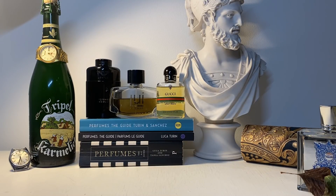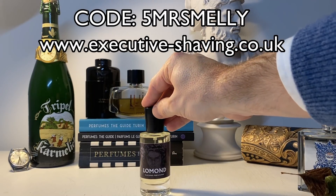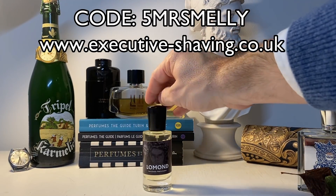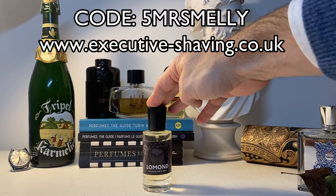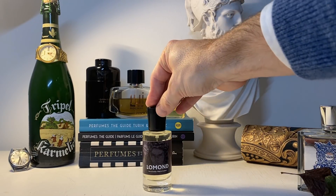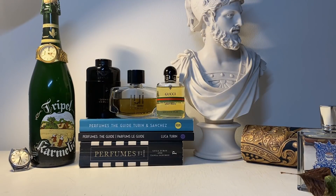Before we get into that, don't forget I've got a code for you guys - it's a new code now. It's 5MrSmelly, all one word with capitals, and that gives you 5% off at the Executive Shaving website here in the UK on all the fragrance products they sell there. It's a great place to buy very affordable and in many cases really low-priced fragrances that are really great. The Xtro line of Italian fragrances are excellent, and Le Monde by their own brand - think of a cross between Beau de Jour and Rive Gauche Pour Homme by YSL - is really, really superb. 5MrSmelly gets you 5% off all fragrances; they ship in the UK and EU.